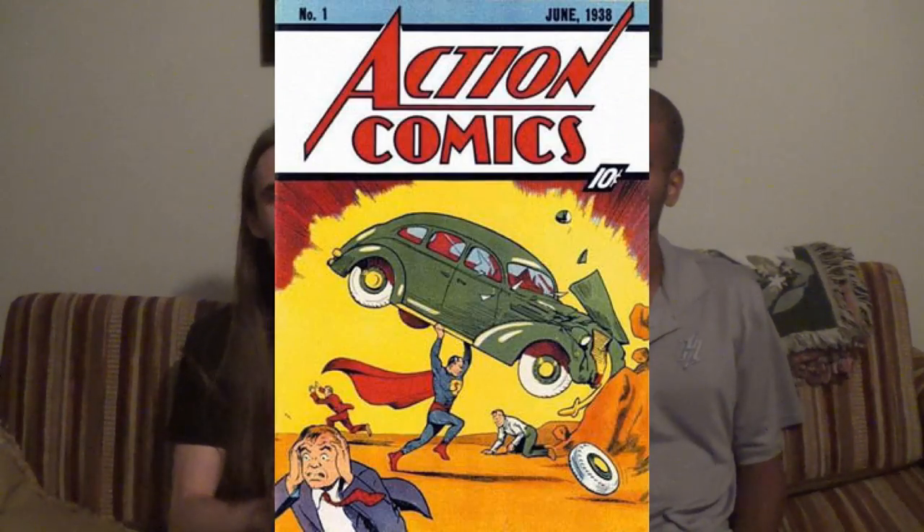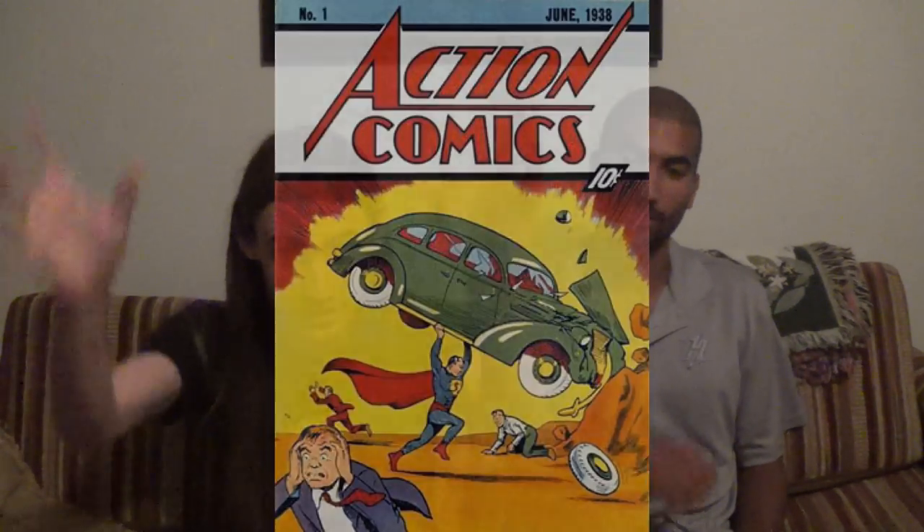The first actual question: do you know what Action Comics #1 is? It's the one that introduced Superman — the comic where he has a car over his head. That's Action Comics number one. How much do you think the most that an Action Comics #1 has ever been sold for? Is it more or less than a Black Lotus? I'm gonna say more. I would guess $75,000.